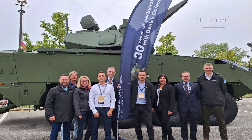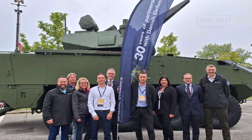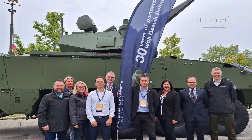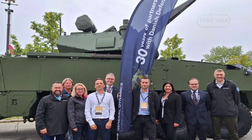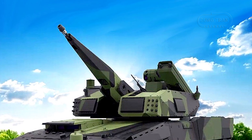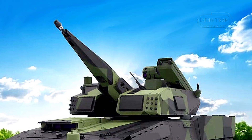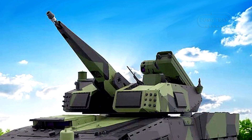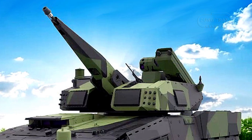Mounted on 15 Piranha V platforms by 2027, with integration by Terma AS, this hybrid system — unveiled at a DALO exhibition in August 2024 — features a 30mm revolver cannon, air burst ammunition, and the Spexer 2000M radar, targeting drones and short-range threats with a 40 km tracking radius.